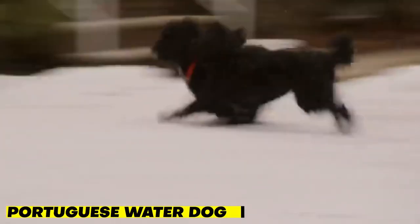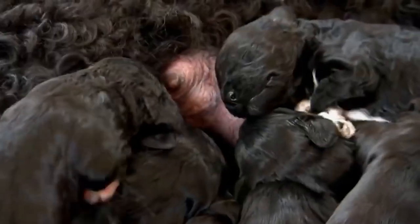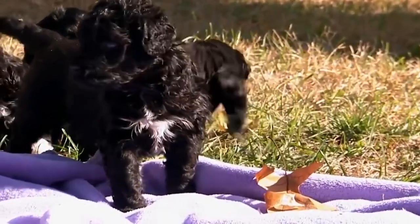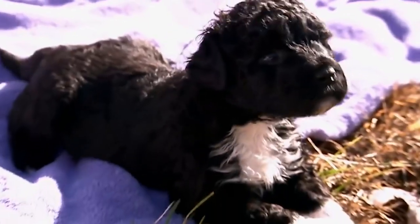Moving on, we have the Portuguese Water Dog. This breed has a unique curly, non-shedding coat that makes them a great choice for people with allergies. They were originally bred to help fishermen, and they love the water. They're also highly intelligent and eager to please their owners, making them easy to train. Portuguese Water Dogs are energetic and need plenty of exercise, but they also love to snuggle up with their owners.